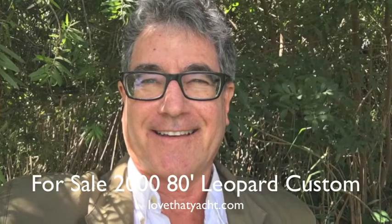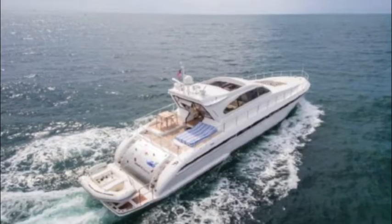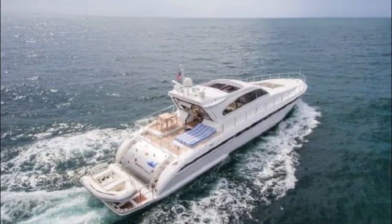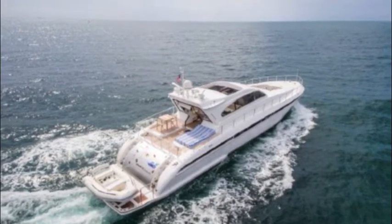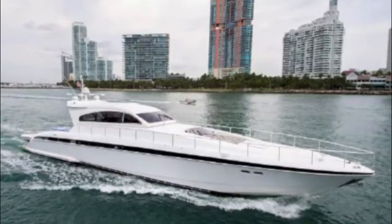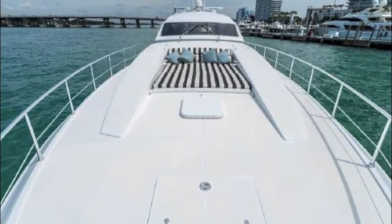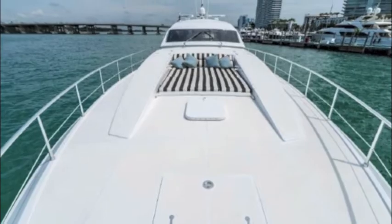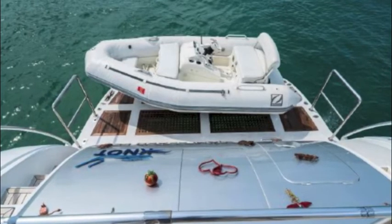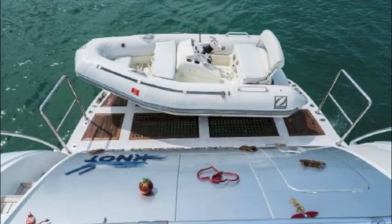I'm Randleberg, your concierge yacht broker with LoveThatYacht.com. Today we're showcasing an 80-foot year-2000 Leopard Express that was custom modified in so many ways. A swim step extension was added — five feet — to accommodate a RIB. This was added by the previous owner, so it was originally a 75-foot Leopard, and it's now 80 feet overall.